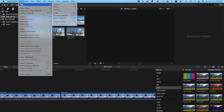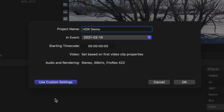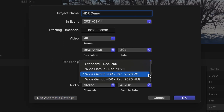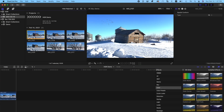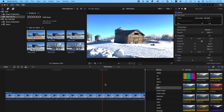Now make a new project in your HDR library, and make sure Use Custom Settings is selected. Change the color space of your project to Wide Gamut HDR Rec.2020 HLG and click OK. Now, when you add an HDR clip to your timeline, it looks proper and much better than your SDR clips.